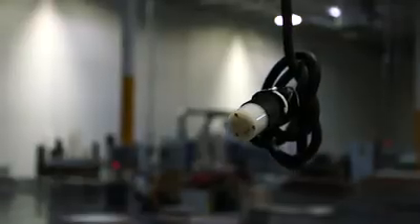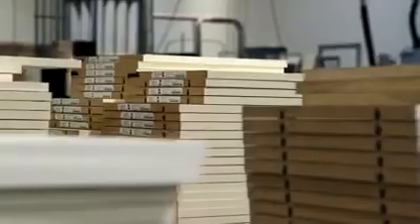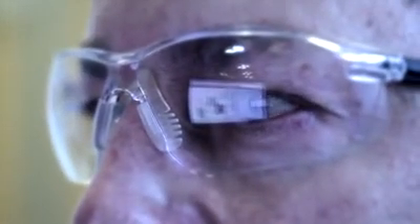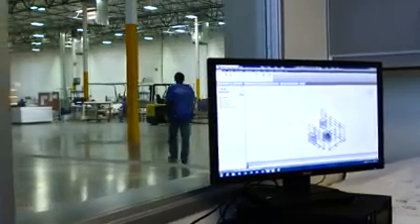Some people look at an empty space and see only what isn't there. At California Closets, we look at a space and see promise — an opportunity to merge functionality with beauty, art with order. We design and tailor-make storage solutions that are more than just furniture. They're an experience.